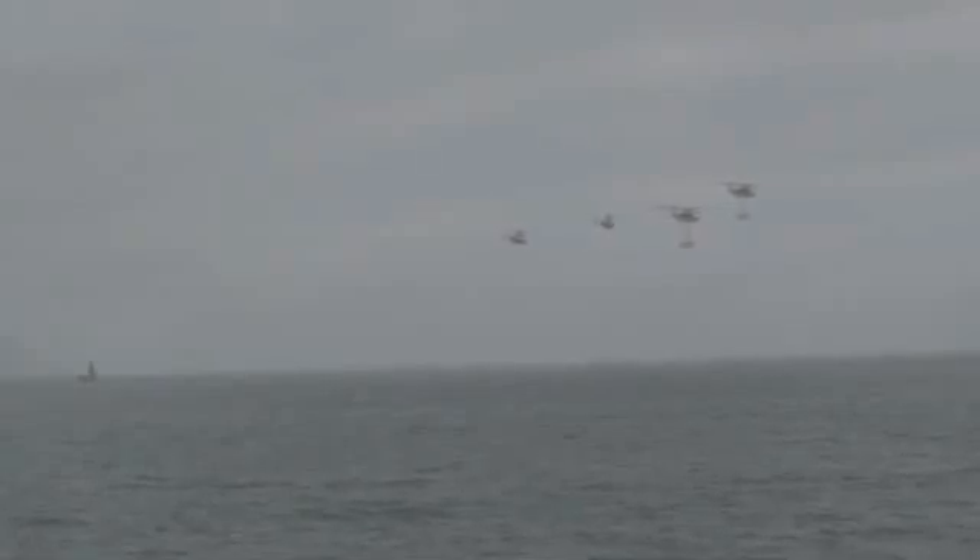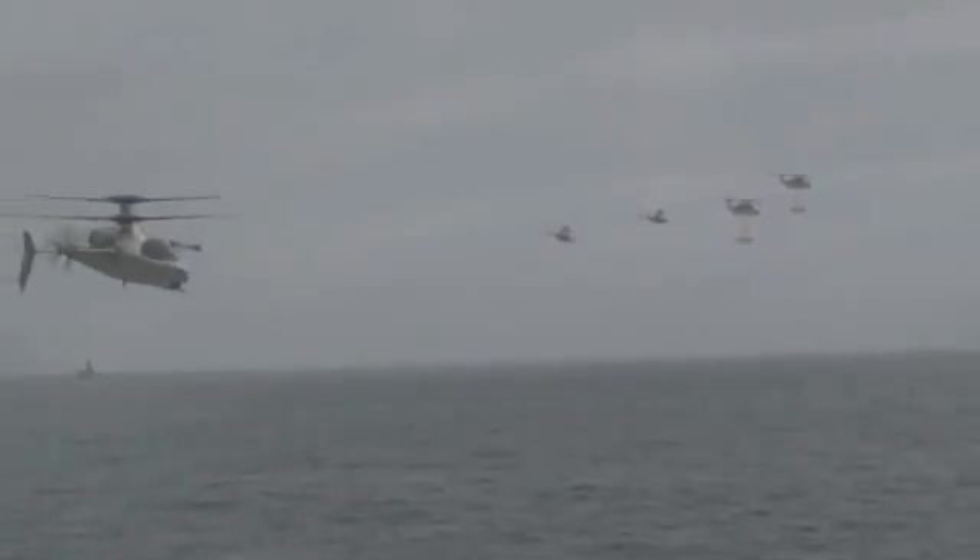With the zone secured, the Marines begin operations. X2 technology aircraft speed and maneuverability make it ideal for the escort mission.